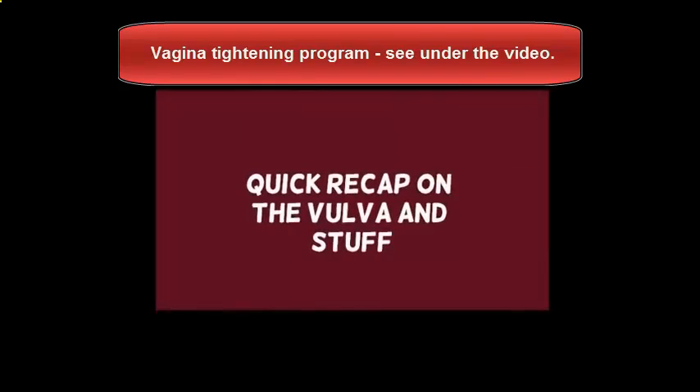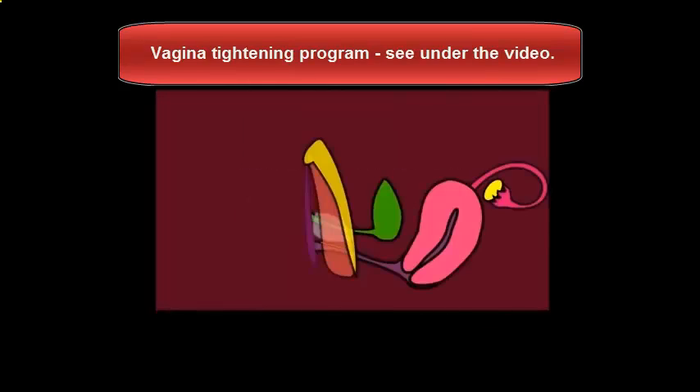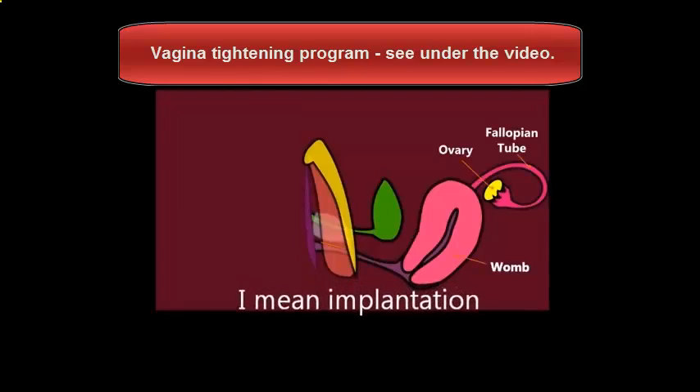This is a side-on picture of the vulva and female reproductive organs. So on the right there, you can see there's the ovary - that's where eggs are released - the fallopian tubes, where the eggs go down, and there's the womb or the uterus, where fertilisation and babies happen.